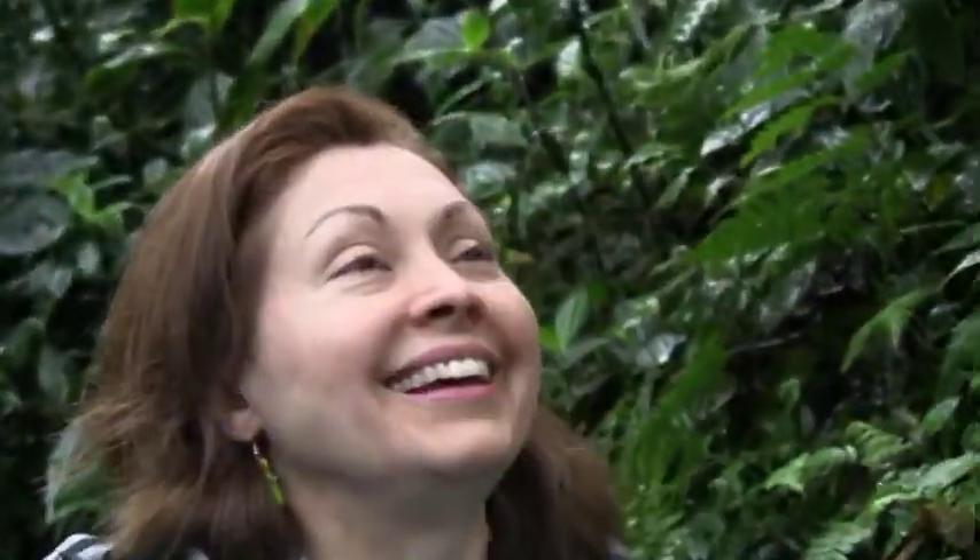Are you looking for your root? Yes — trying to find my roots here in Costa Rica.